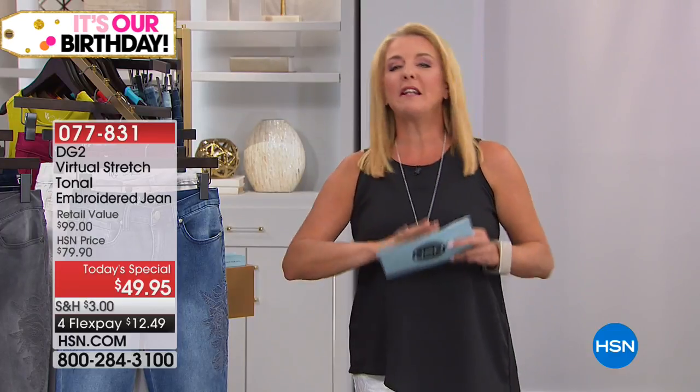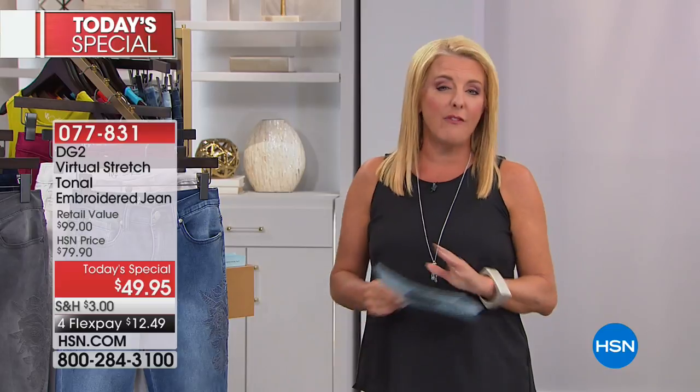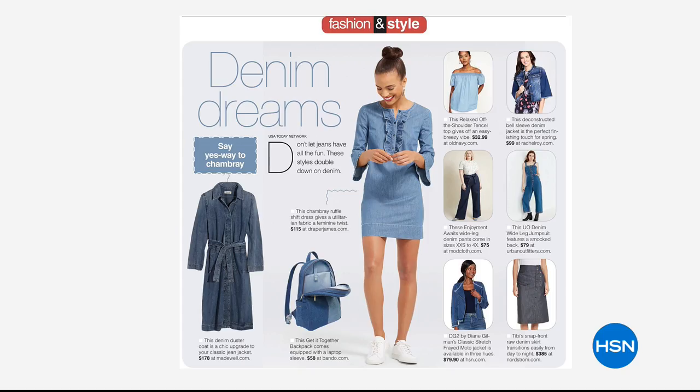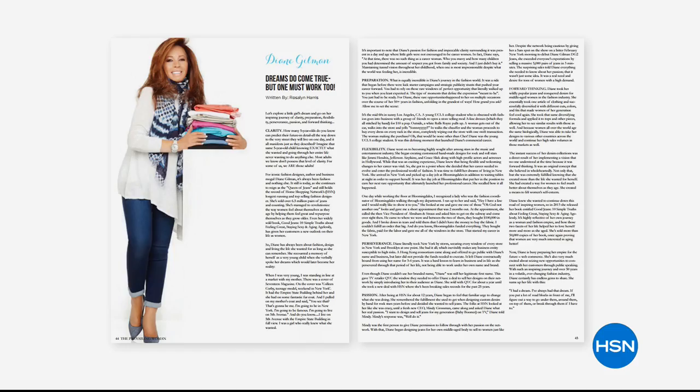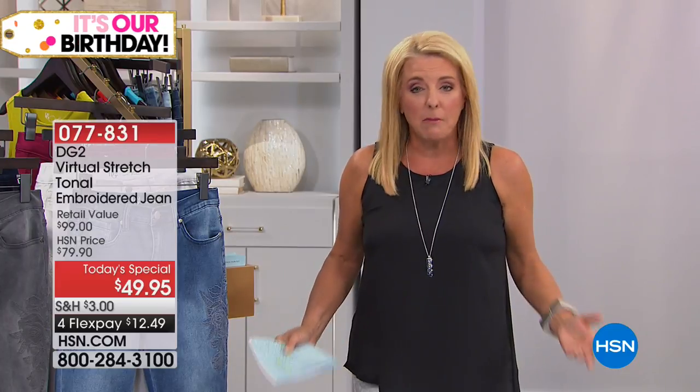What has Diane done so brilliantly? We love it when she does embellishments, we love it when she does embroidery. The best-selling versions, though, are the ones that are a little more subtle. So she did it tonight — she's done her first tone-on-tone embroidery design just for you in that famous virtual stretch. She's the author of a very successful book. She has revolutionized the entire idea of women at any age and any body size wearing jeans, completely set the whole industry on its head.